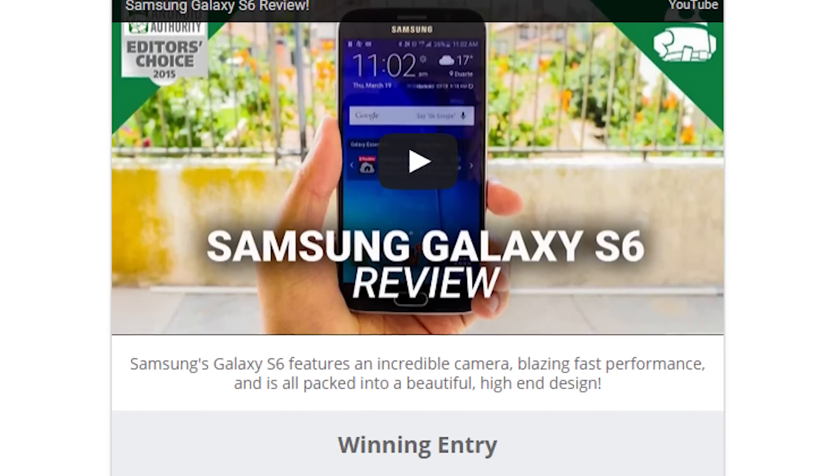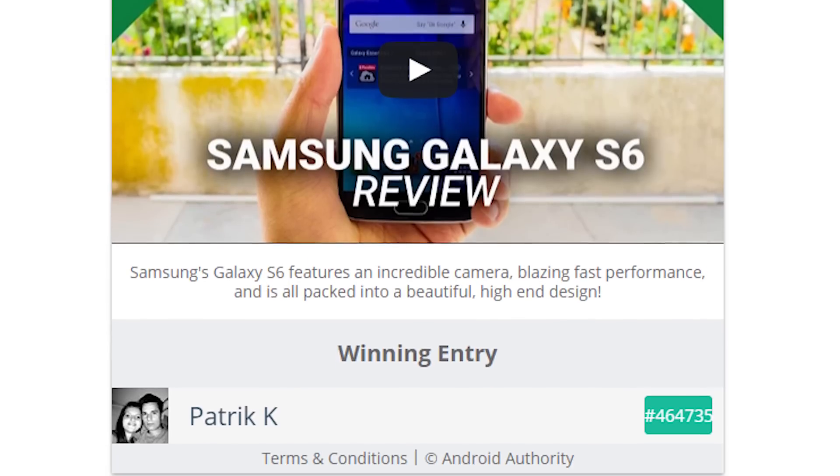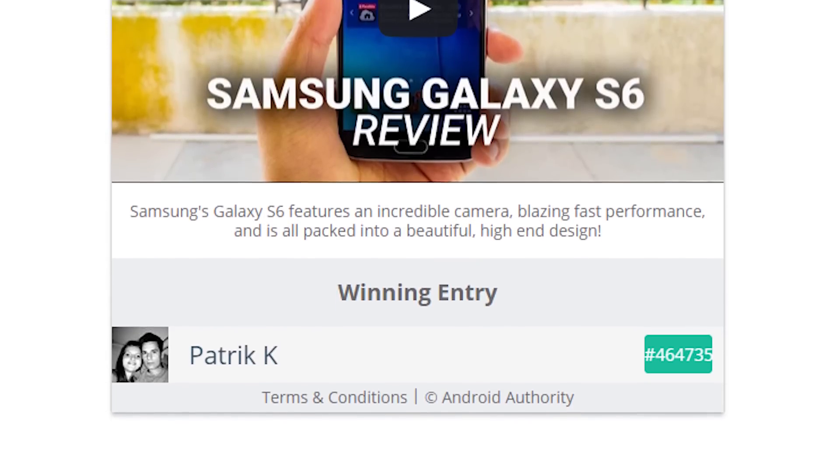The winner of the Samsung Galaxy S6 was Patrick Kay from Croatia. If you happen to be watching, congratulations on your brand new Samsung Galaxy S6.